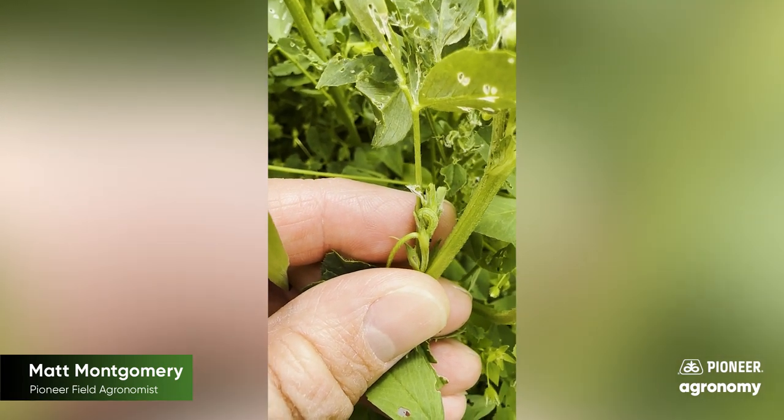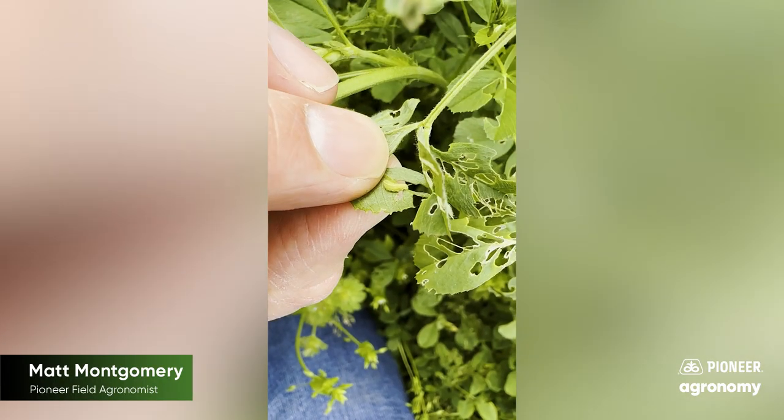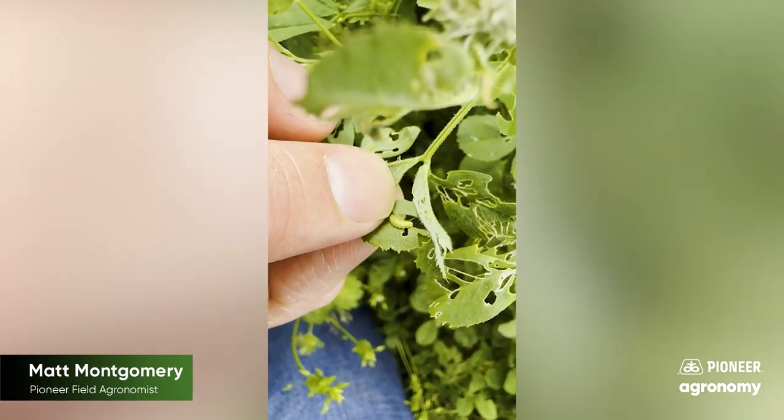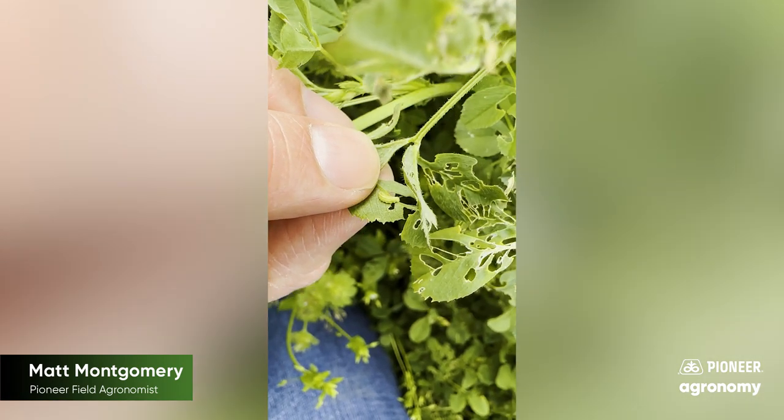Natural controls are important and we're glad they're out here, but they're probably not going to solve the situation in this case. We're probably going to have to cut early or do some kind of insecticide application and pay attention to the harvest interval. That's alfalfa weevil — one of the first pests we deal with in Illinois each year. The pressure we're seeing this year is really indicative of that next-to-nothing winter we ran into in 2022–2023.